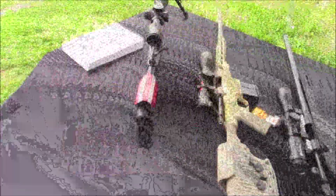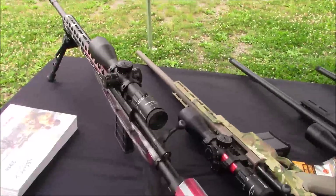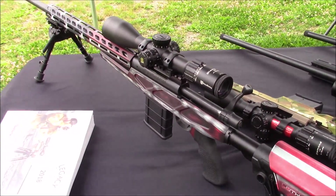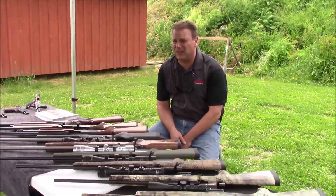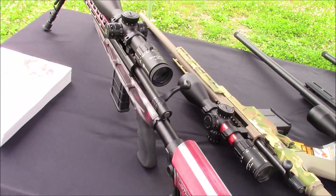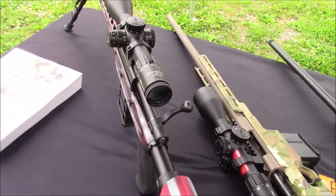I'm going to start out on the end there with the Howa. That is our newer APC, or Australian Precision Chassis. That one was a special for the fourth quarter of last year in our American flag design, and literally we cannot build the things fast enough. That has been one of our most popular products without a doubt this year.